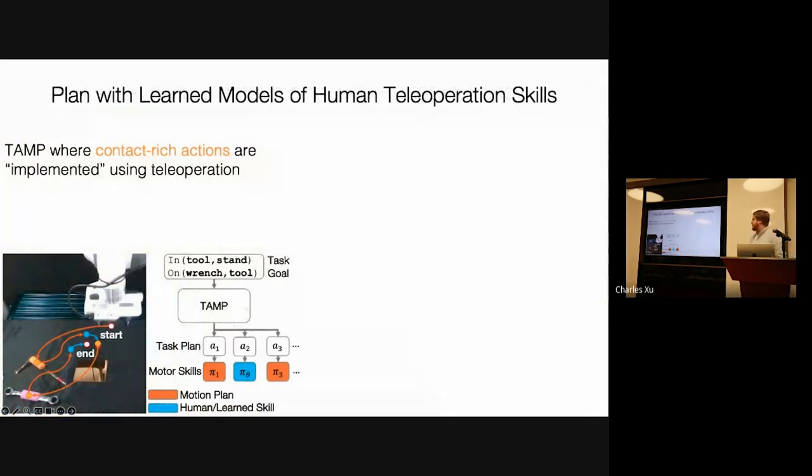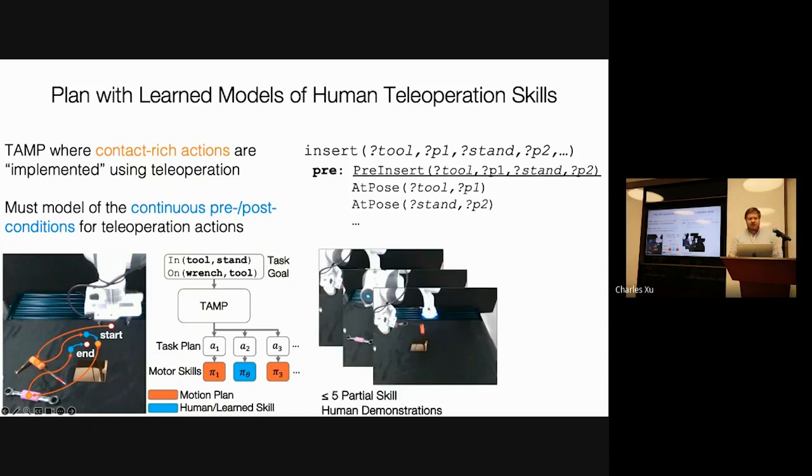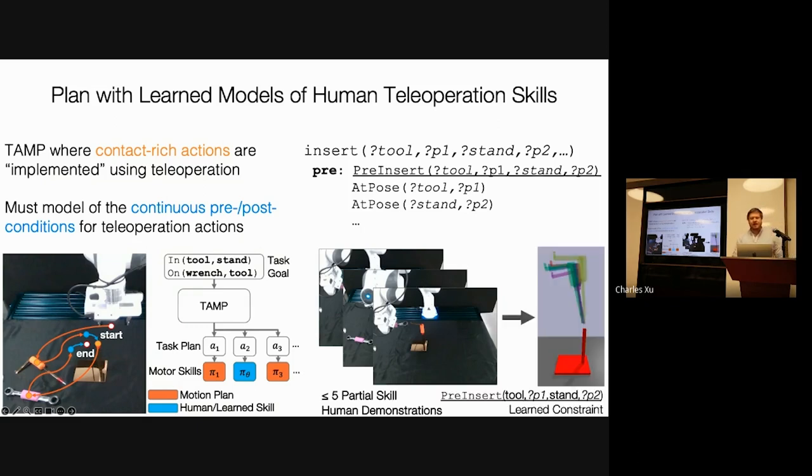The biggest challenge when combining teleoperation and planning is that we need a model of the teleoperation process in order to plan to it and beyond it. This requires understanding the preconditions and effects of the teleoperation process. For example, for the insertion process in this tool-hang demo, which might involve entities such as the tool, the stand, and the relative poses between them, we need to characterize the initial pose the tool should be at to instigate the human teleoperating effectively. We deploy constraint learning on a small scale, collecting a couple of human demonstrations, extracting the distribution of relative poses, and learning a simple generative model for this distribution that we can then plan with.